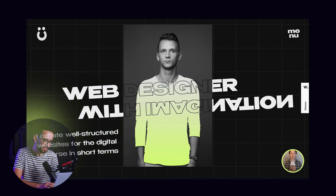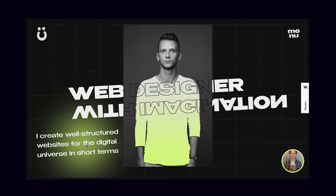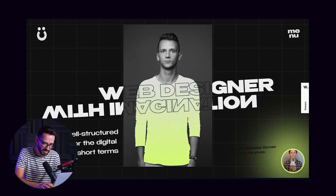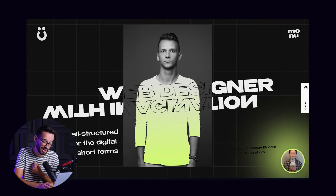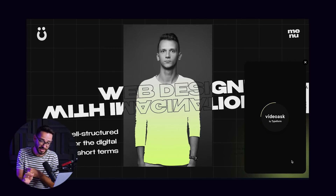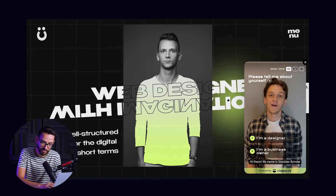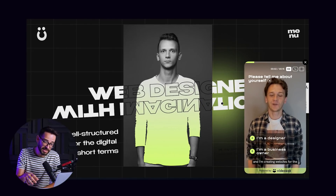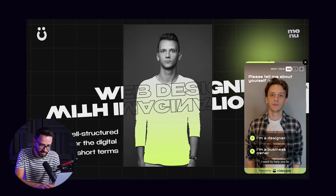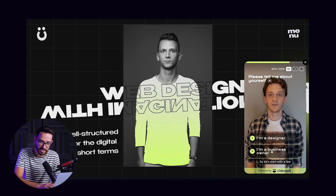It basically states what he does: 'create well-structured websites for the digital universe,' in short terms. Then he has this video of himself — which by the way we also use on our website — called VideoAsk, and this is a fantastic sales tool. Basically this is him talking to us and asking questions. He basically presents himself and is having a conversation with us.